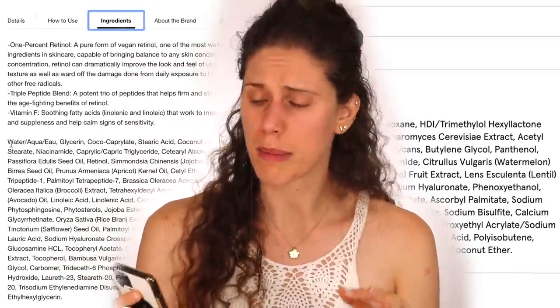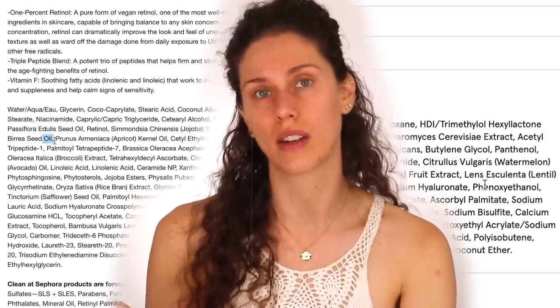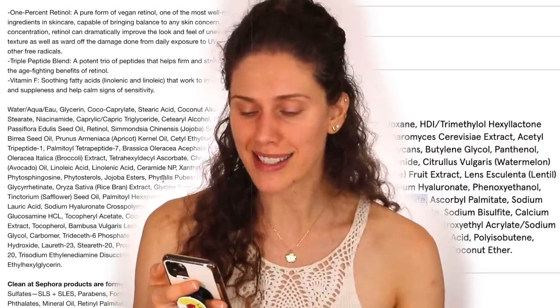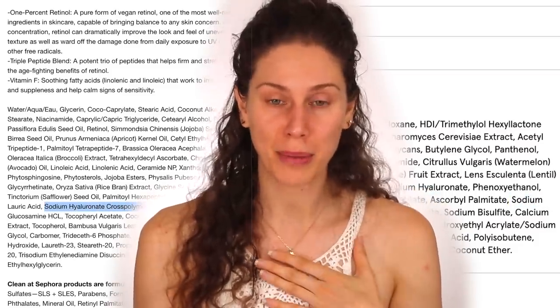Both of them have a glycerin base, so they do feel very similar when you put them on. One difference is the color — the Drunk Elephant one is a little bit more yellow, but they both have peptides and both have a form of retinol. With Drunk Elephant, it's 1% retinol; with the Elta MD, it's retinol palmitate. They also both have forms of sodium hyaluronate as well as sodium hydroxide, and both have a bunch of different plant extracts. Both have niacinamide — that vitamin B3 — which is really good for fighting redness and oiliness in the skin. The difference is $74 versus $56. That is 8 hours of 'Thank Me Later.'